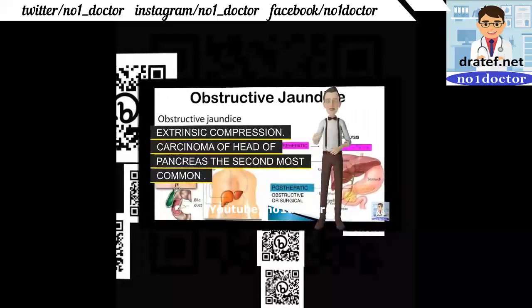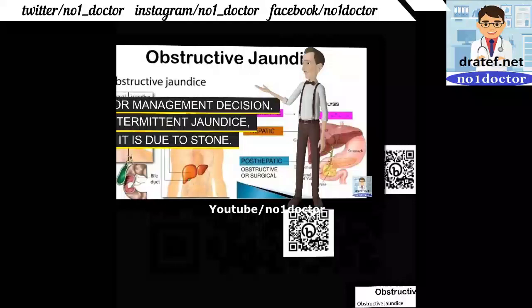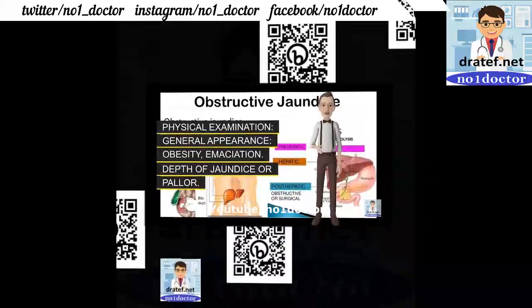Carcinoma of the head of the pancreas is the second most common cause. It is important to differentiate surgical jaundice from medical jaundice. Urine and stool color change is indicative of obstruction.